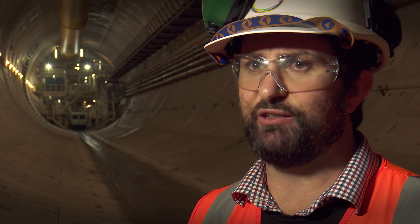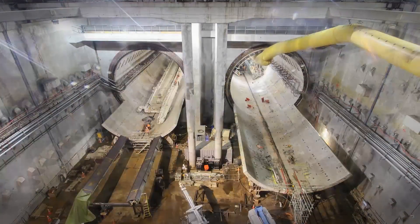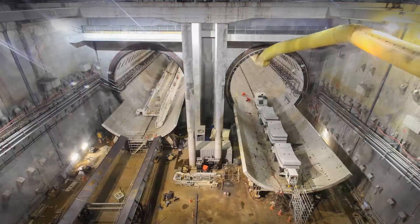One of the big challenges was the fact we were doing all the operations some 25 metres in the ground. Everything we brought in and out had to be moved with cranes. There were also cantilevered roofs over the headwall, so we had to have a second set of cranes down in the sump to get equipment up and into the headwall area.